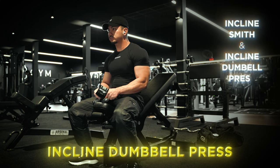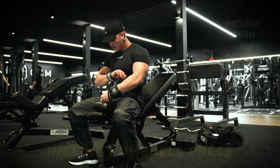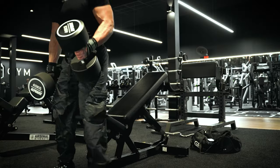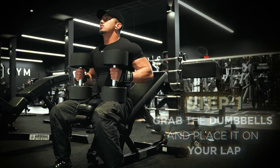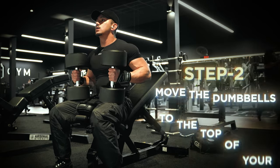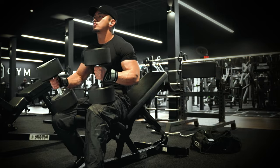They both target the same muscle group, so if you prefer, you can actually perform the first exercise with a total of four sets instead. Personally, I do prefer the incline dumbbell press as you're not restricted to a specific motion path. During this exercise, a lot of people tend to get the setup process wrong. To do this correctly, grab the dumbbells and place them on your lap. Just before you're ready to start your set, thrust and use small momentum to move the dumbbells to the top of your kneecaps. When you're ready, drive your knees up.